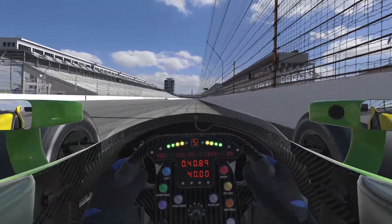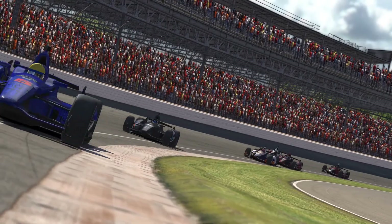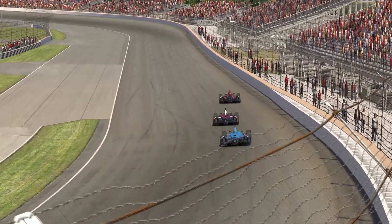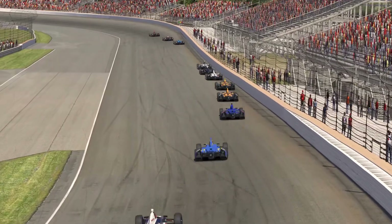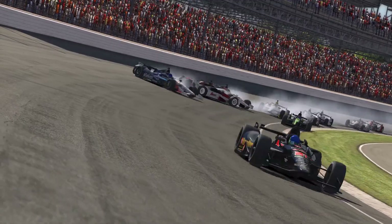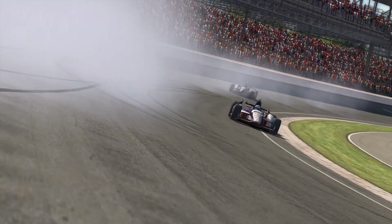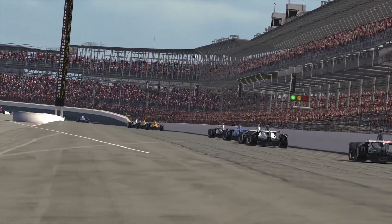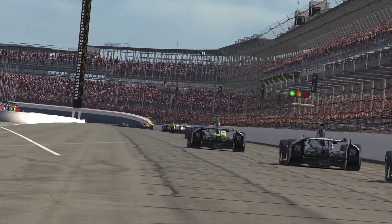Winning here is still so highly revered, even after a century of races, because it isn't as simple as press the gas and go left. Though this 2.5 mile track can leave you with the highest of highs, this place is also cruel, and your race can end quicker than you can blink for reasons out of your control. But this is why drivers and fans keep returning, and why hopefuls both young and old alike keep putting their everything into winning.